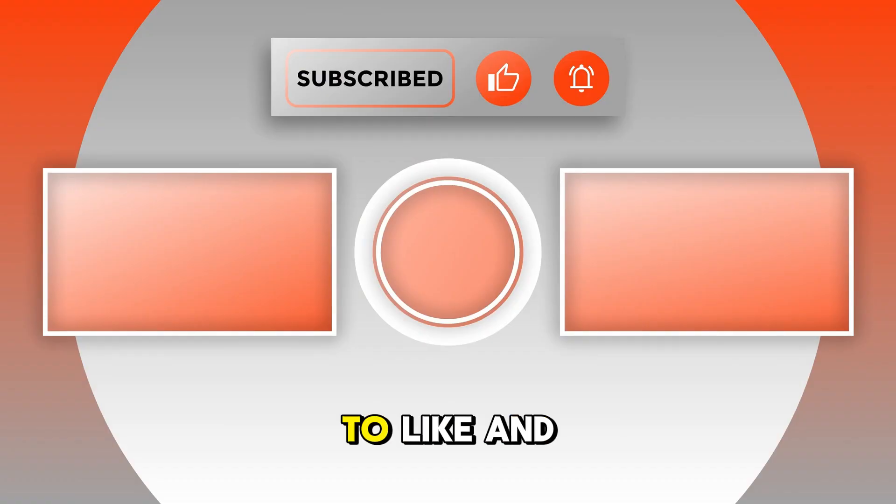And don't forget to like and subscribe so you never miss an awesome video. See ya!